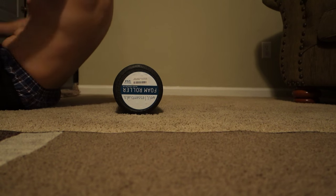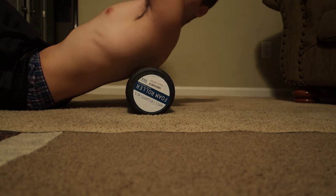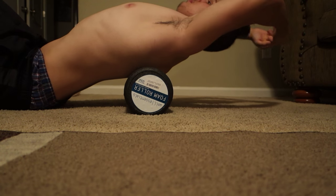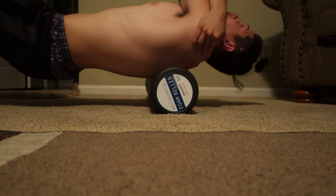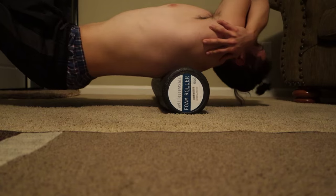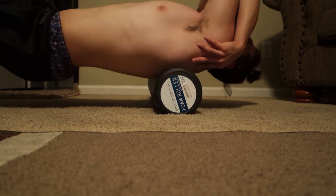Before every workout session I make sure I foam roll. I foam roll my thoracic spine for about 20 to 30 minutes before actually getting into the lift, because when I wake up I feel real tight and stiff and I don't want to hurt myself.